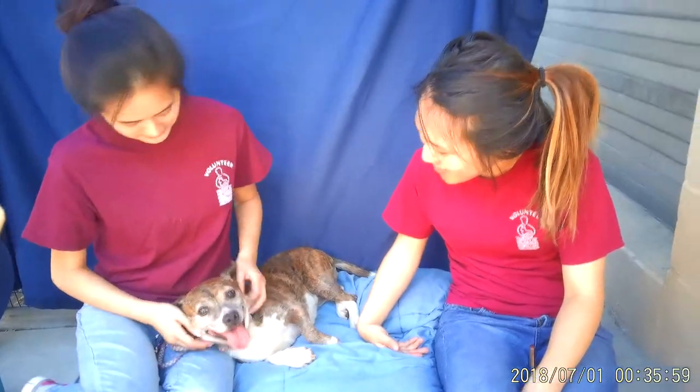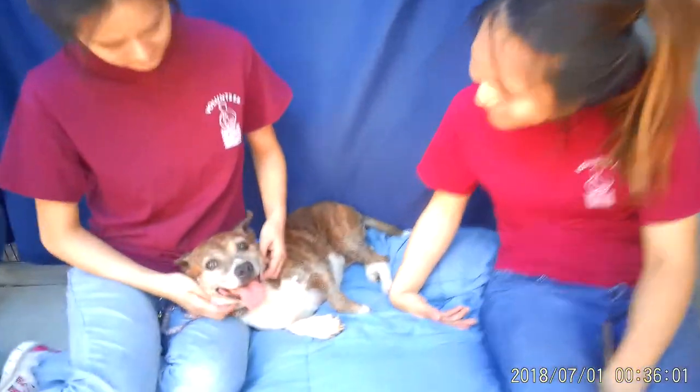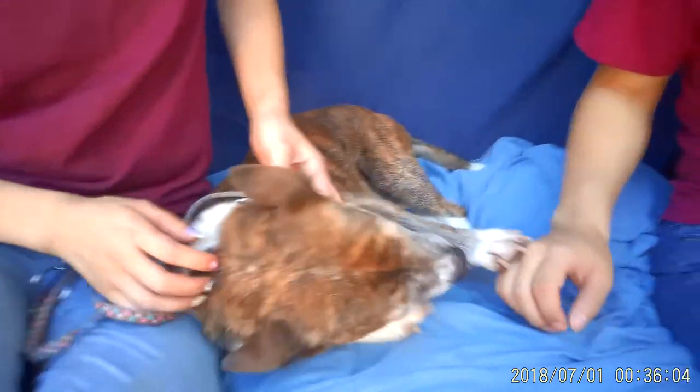She knows how to sit, so she's got a little bit of training. Look at that face — she's a happy girl.